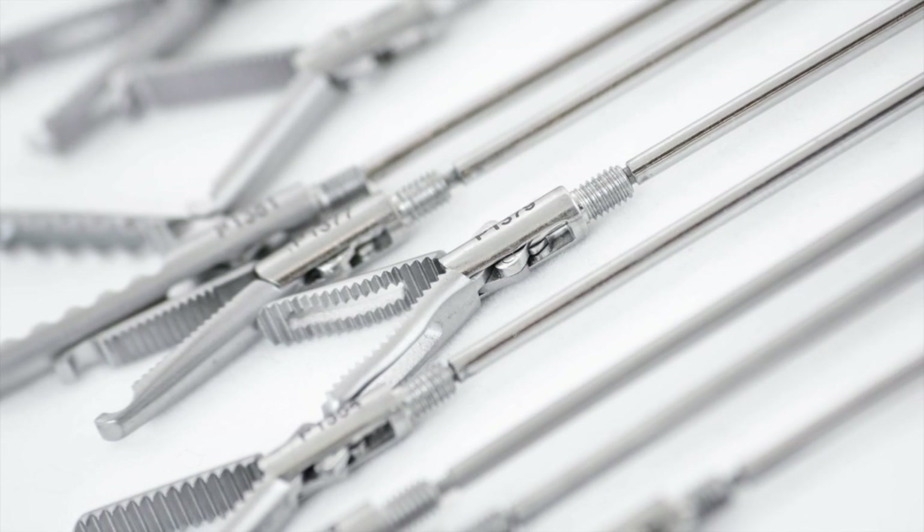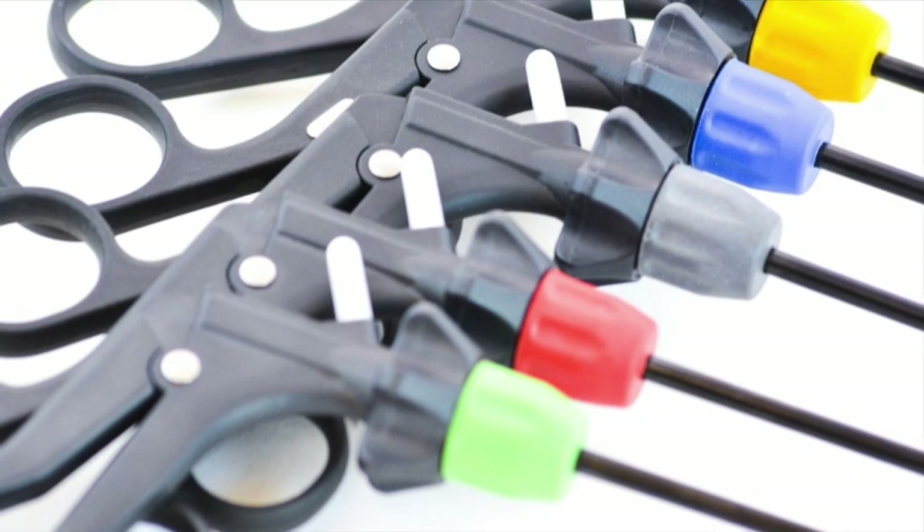The precise action of the jaws offers excellent tactile feedback, and the large rotator allows for precise positioning.